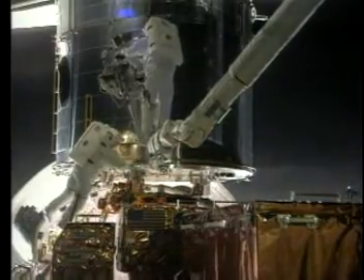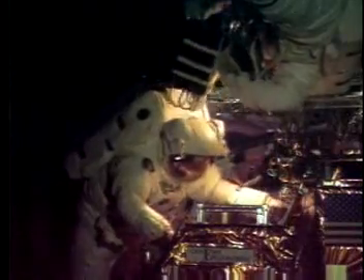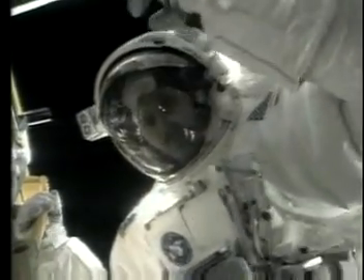Astronauts go out into the payload bay, get the new equipment out of carriers, and install it on the telescope. And we bring the old hardware home.